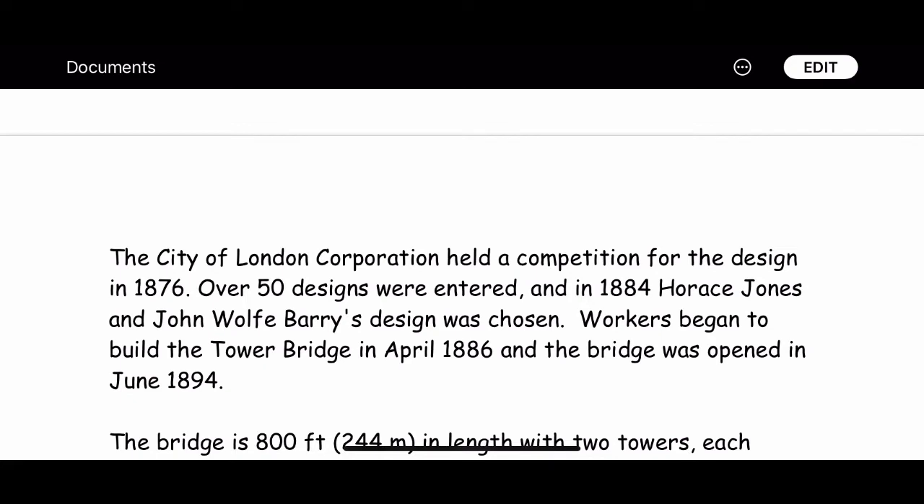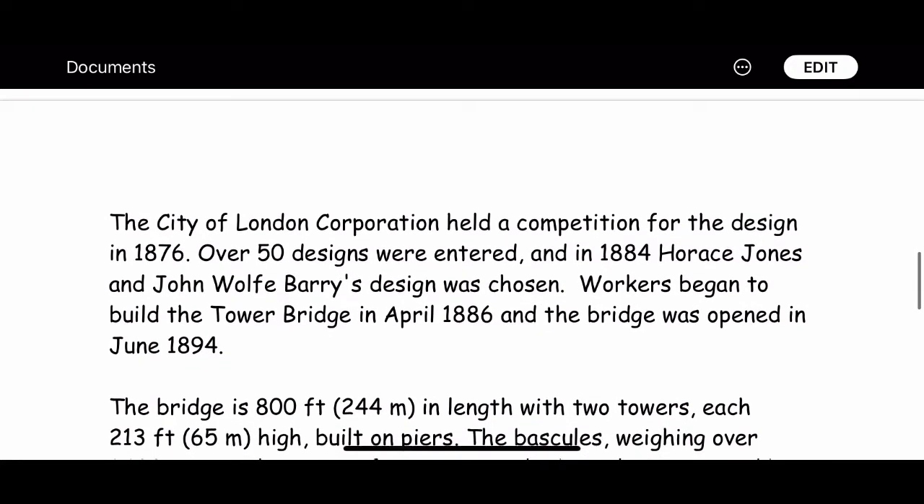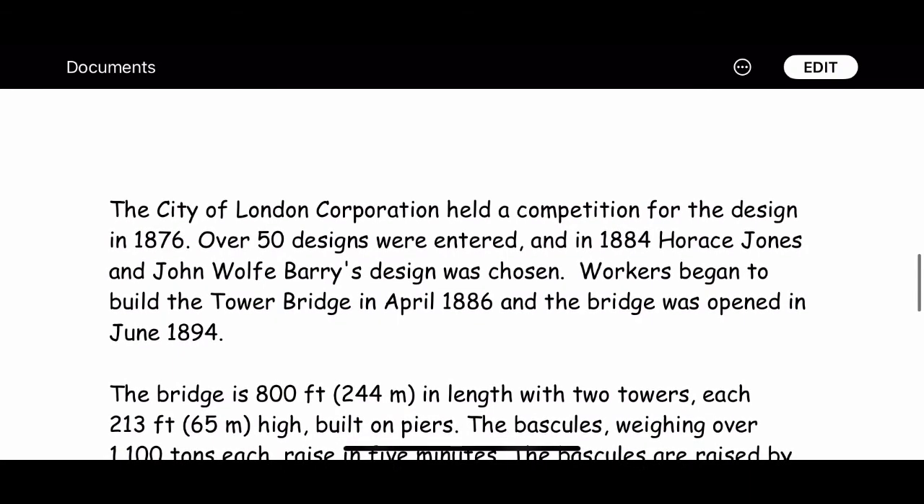The bridge is 800 feet in length with two towers, each 213 feet high, built on piers. The bascules weighing over 1,100 tons each raise in five minutes.